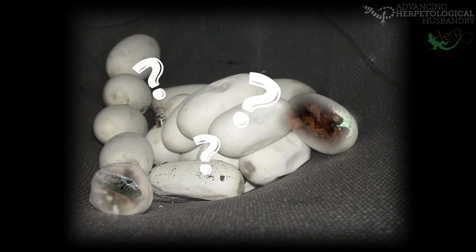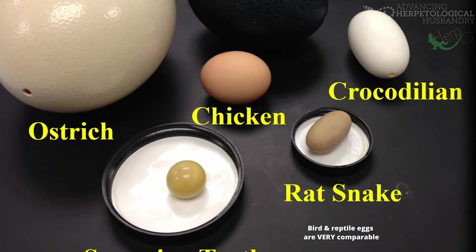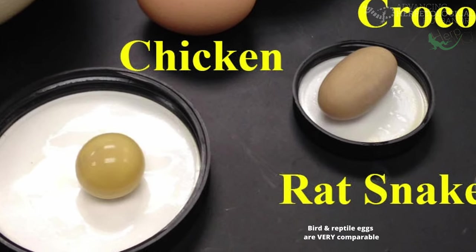Eggs are weird. Reptile eggs are even weirder, with their generally leathery and malleable soft surface versus avian eggs, and the crazy range of shapes and sizes that they come in. But did you know that reptile eggs can talk?